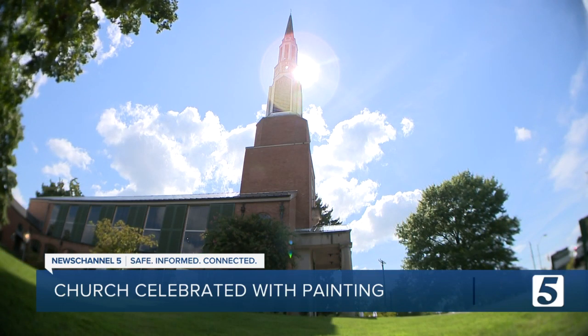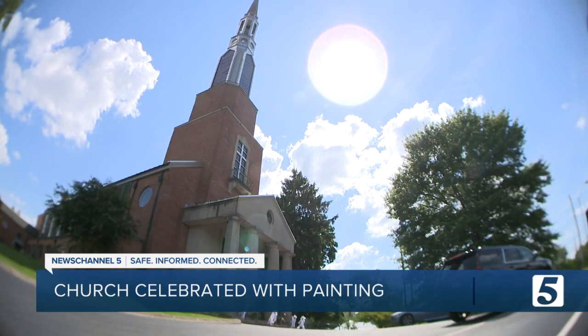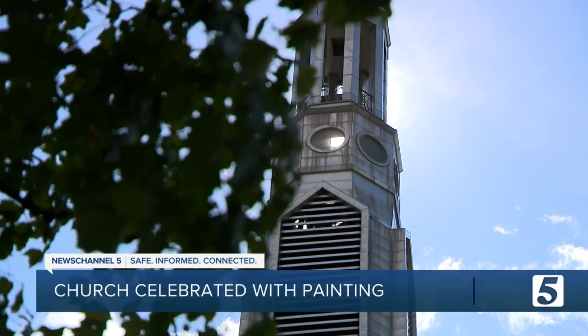Vine Street Christian has a firm foundation in Nashville. It's incredible to think that there's a congregation that's been around for that long — one that stretches back to when the church was actually on Vine Street, after having been in three different locations downtown. So the congregation planned a big celebration to mark their bicentennial.